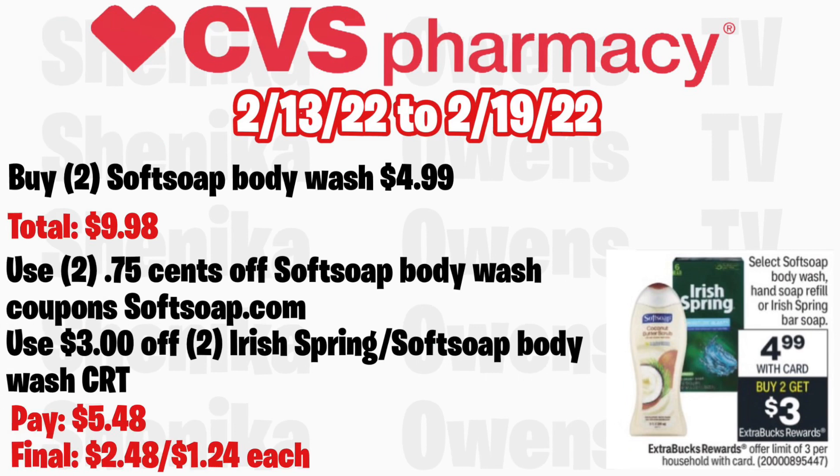Select Softsoap body wash, hand soap refill, or Irish Spring bar soap will be $4.99 with buy two get a $3 ECB, limit of three. Grab two Softsoap body wash at $4.99, totaling $9.98. Use two $0.75 off Softsoap body wash coupons from the Softsoap website. If you get a $3 off $2 Irish Spring or Softsoap body wash CRT, you'll pay $5.48 but get back $3, making the final cost $2.48 for both, or $1.24 each.